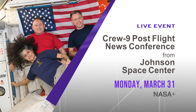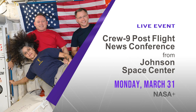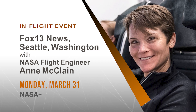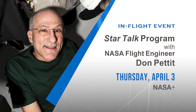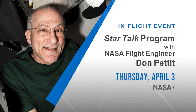Before we go, here are a couple of upcoming events to look out for. On Monday, NASA astronauts Nick Haig, Sonny Williams, and Butch Wilmore will discuss their science mission during a post-flight news conference from the Johnson Space Center in Houston. Also on Monday, NASA astronaut and Expedition 72 flight engineer Anne McLean will speak with FOX 13 News in Seattle, Washington. And on Thursday, NASA astronaut and Expedition 72 flight engineer Don Pettit will have a discussion with astrophysicist Neil deGrasse Tyson on the StarTalk program. You can see all of these events and more on NASA+. And for this week, that's Space to Ground. You can keep up with the crew on station as well as the science by following us on social media at space underscore station and at iss underscore research.